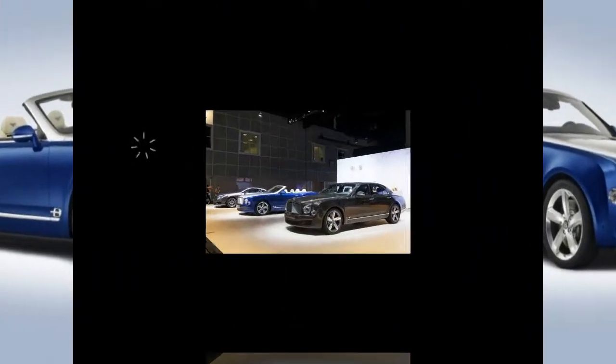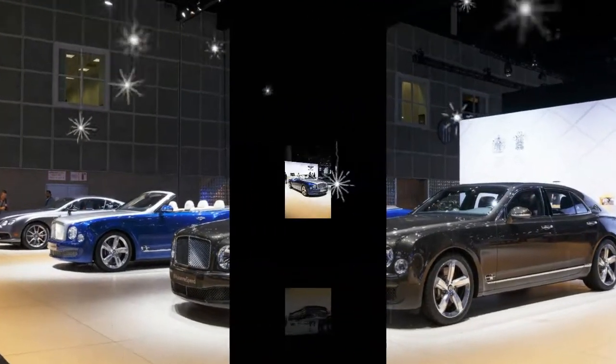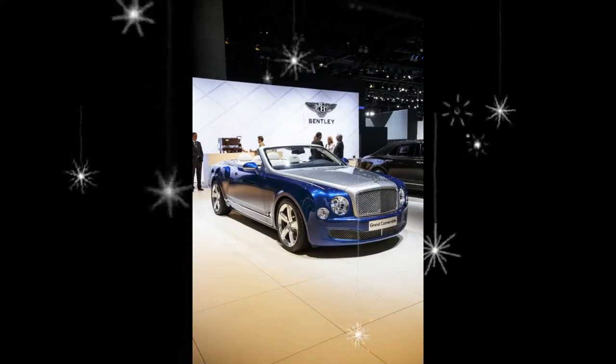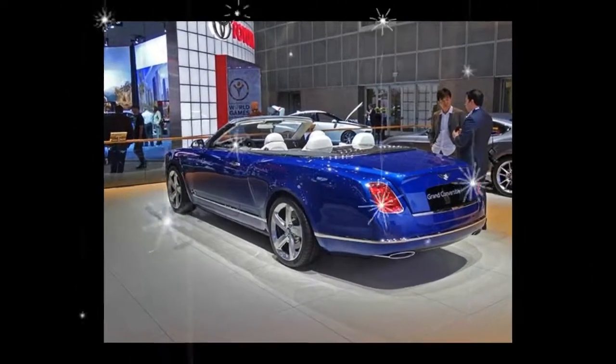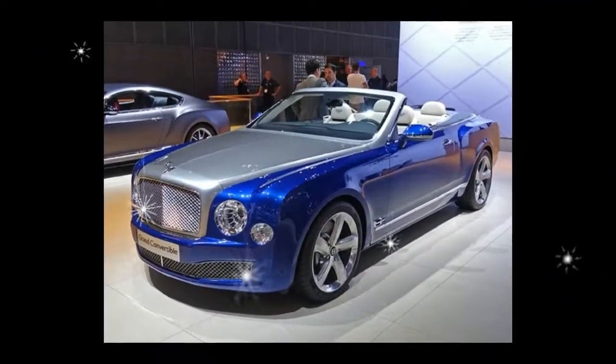It's all hush-hush, the news being fed only on a need-to-know basis. However, a spokesman for the British automaker confirmed via correspondence with Car and Driver that Mulliner, Bentley's in-house customization and coach-building department, will build 19 examples of the Grand Convertible.